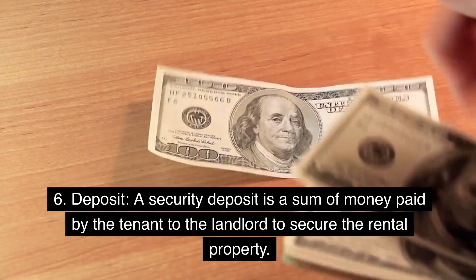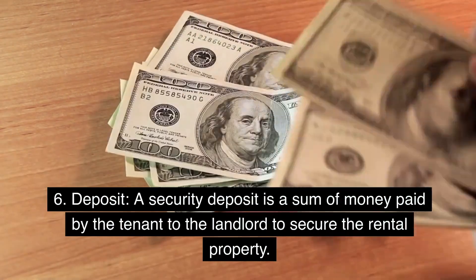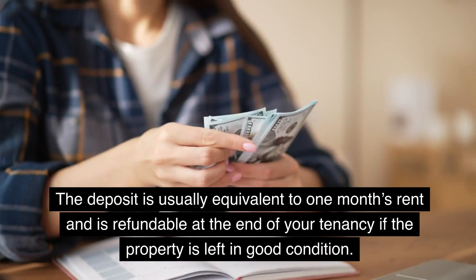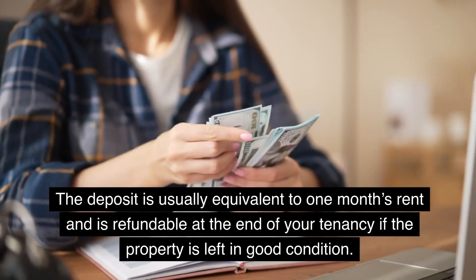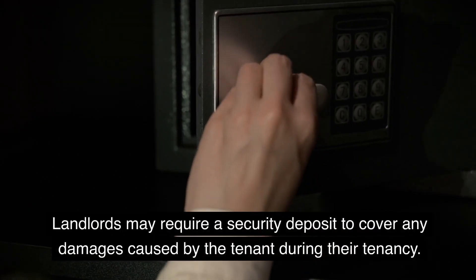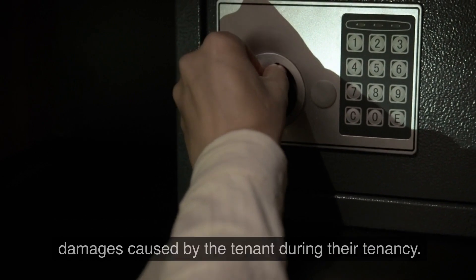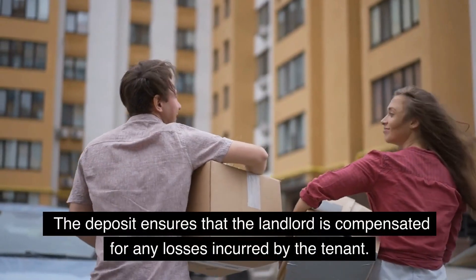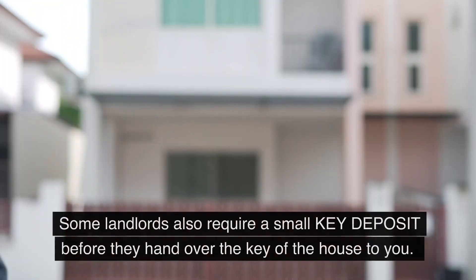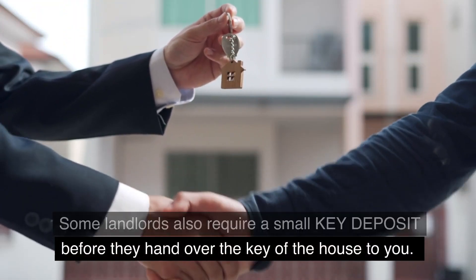6. Deposit. A security deposit is a sum of money paid by the tenant to the landlord to secure the rental property. The deposit is usually equivalent to one month's rent and is refundable at the end of your tenancy if the property is left in good condition. Landlords may require a security deposit to cover any damages caused by the tenant, ensuring compensation for any losses incurred. Some landlords also require a small key deposit before handing over the keys.